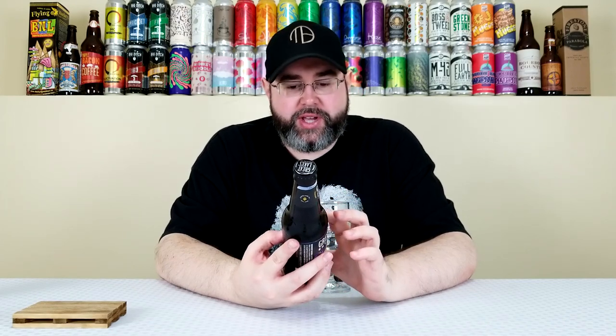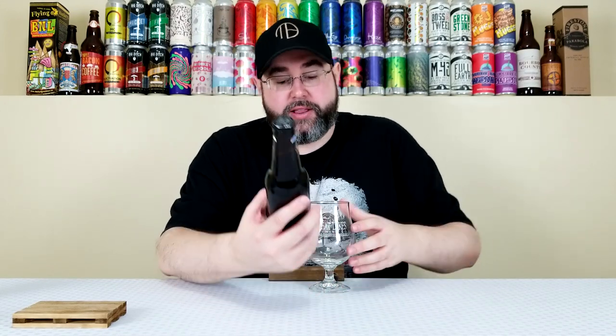This one sounds really interesting. On the side it says cold brew coffee, chocolate, and orange peel creep deep into the heart of this German-style Dunkelweizen, transforming a once traditional brew into a hauntingly decadent hybrid. I like Dunkelweizens — now you're introducing chocolate, orange peel, and cold brew coffee. Can't say I've had a beer like this before.